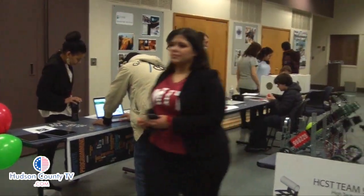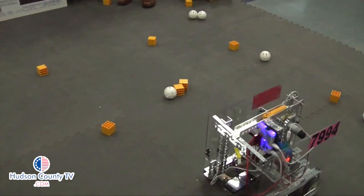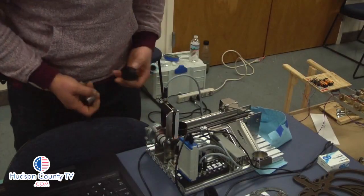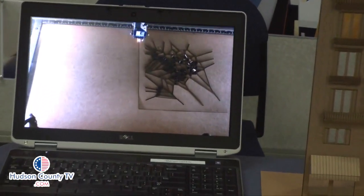It was lights, camera, and gadgets at HITECH High School in North Bergen on February 10th, as students from the school's Digital Design and Fabrication Academy showcased some of their most unique work.